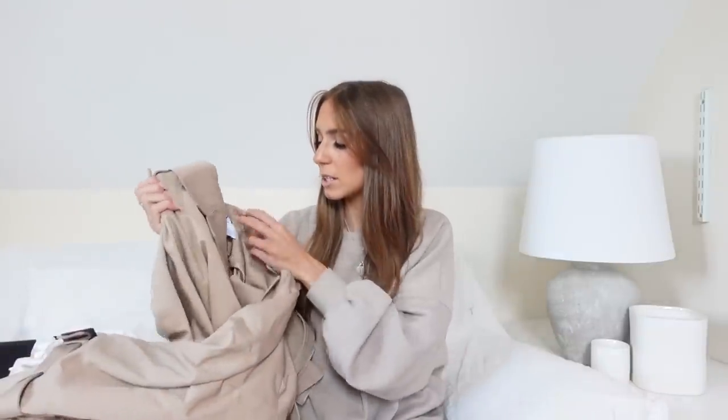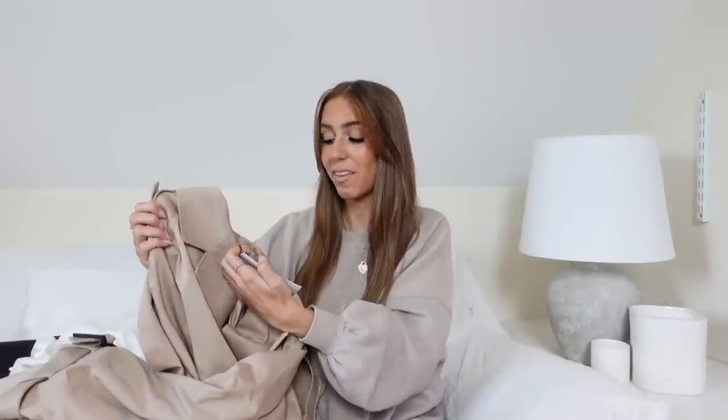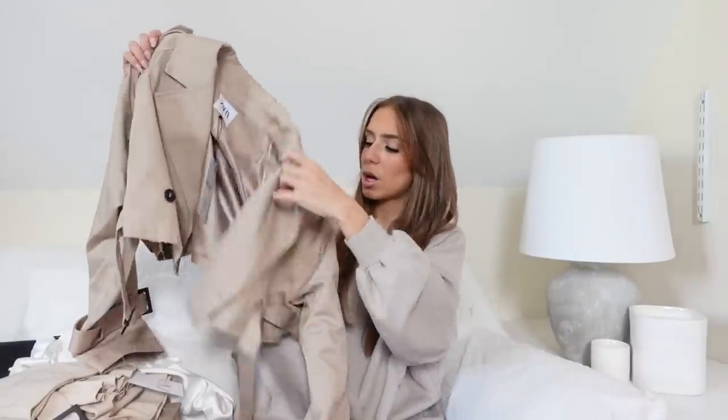We're going to start off with this, which I am so glad I managed to pick up. I basically saw this before Zara had actually released it for sale and I was like, as soon as that comes on the website I am buying it. Then it got released and sold out like two hours after. I kept checking back and it finally came back in stock, but I had to get it in a large because that was the only size they had.